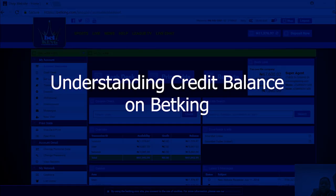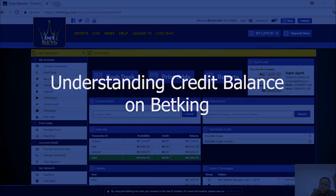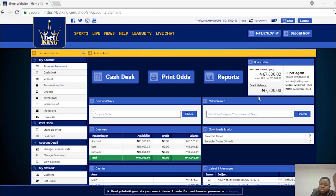Good day everyone. Good day Kingsmaker. I'm Adi Soji. I'm the training coordinator for Betking. I would like to explain to agents what credit balance means.